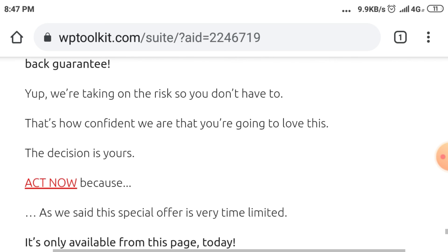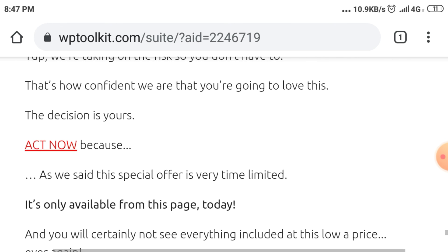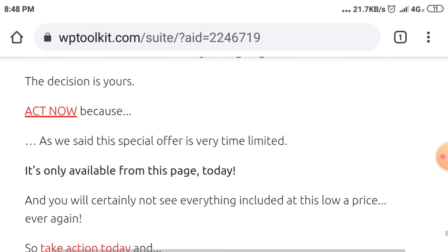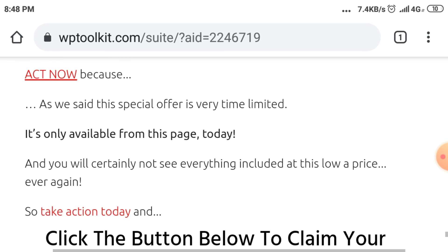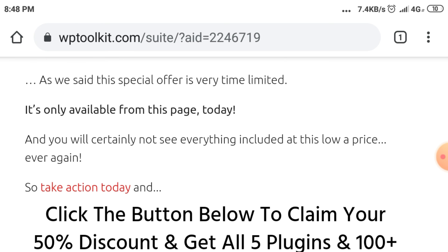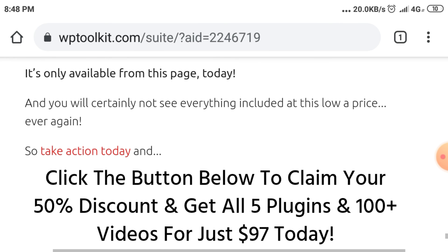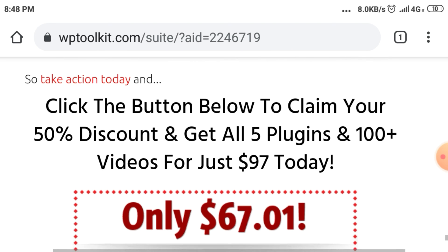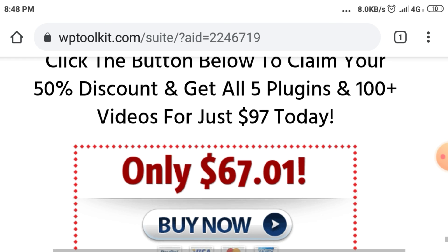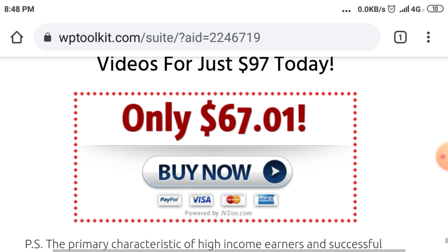That's how confident we are that you're going to love this. The decision is yours — act now, because this special offer is very time-limited. It's only available from this page today, and you will certainly not see everything included at this low a price ever again. So take action today and click the button below to claim your 50% discount.